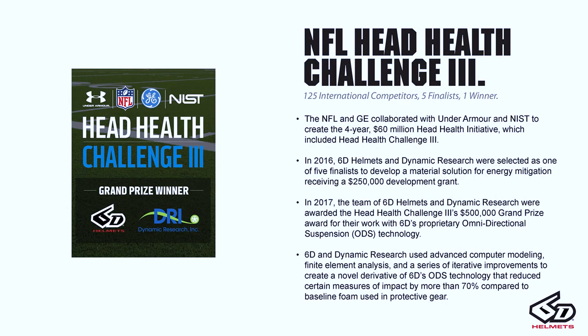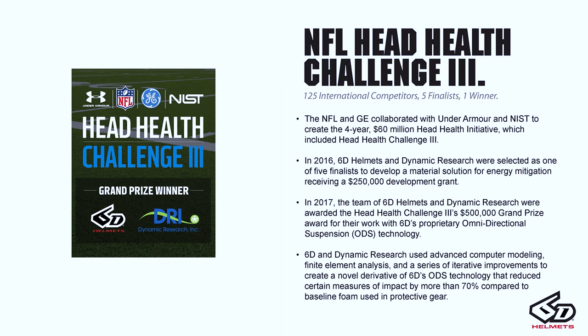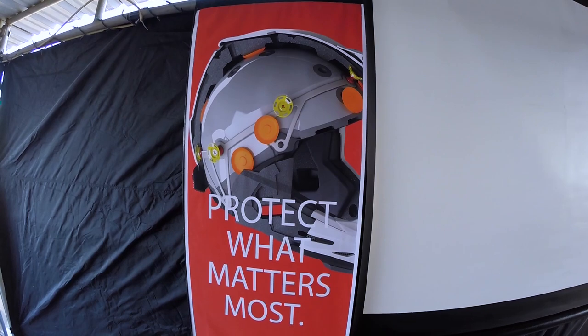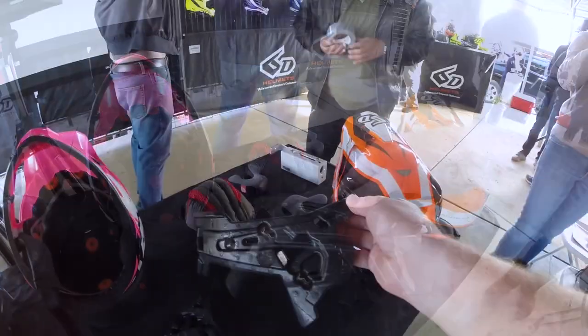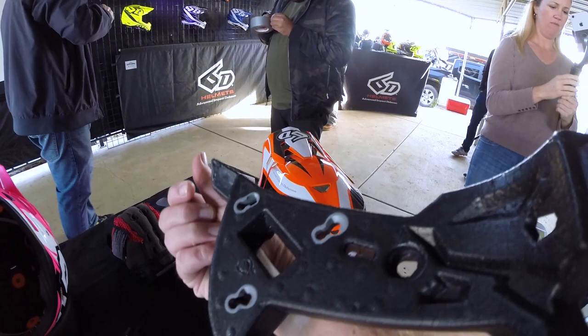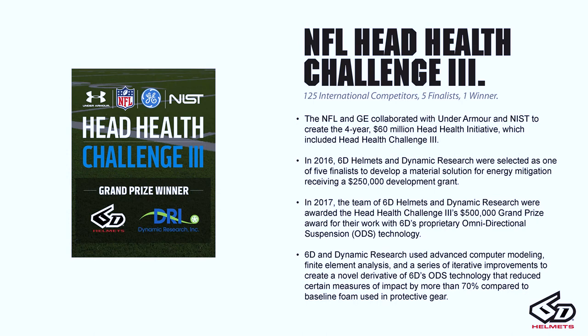I touched on the Head Health Challenge earlier, and I wanted to revisit it — this was a really important study and opportunity for our company. We spent about a year and a half, almost two years, working on this project. It ended up running a little longer than originally planned, and it had us working with multi-impact materials, which have made their way into the helmets and have key dynamics that work well in protecting the athlete in a crash. It was really valuable for us as we worked on ATR2 and subsequently ATR2 Youth.